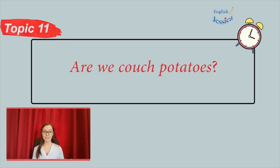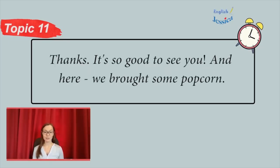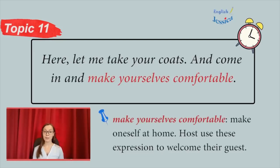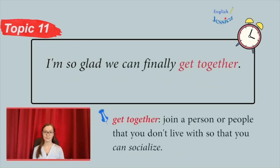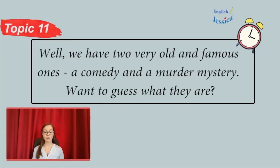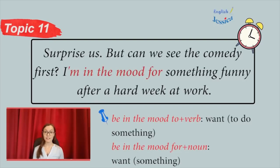Are we couch potatoes? Hi, guys. Come on in. Thanks, it's so good to see you. And here, we brought some popcorn. Oh, you're so thoughtful. What a great idea. Here, let me take your coats. Come in and make yourselves comfortable. I'm so glad we can finally get together. So are we. It's been such a long time. So tell me, what movies are we going to see tonight? Well, we have two very old and famous ones — a comedy and a murder mystery. Want to guess what they are? Surprise us. But can we see the comedy first? I'm in the mood for something funny after a hard week at work.